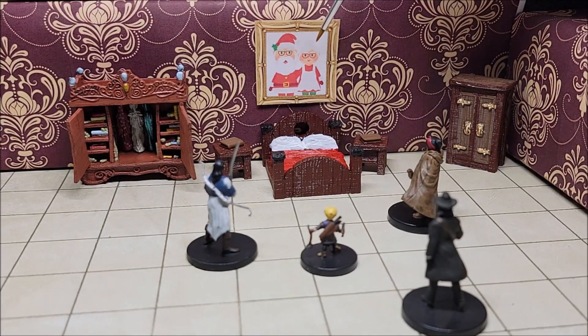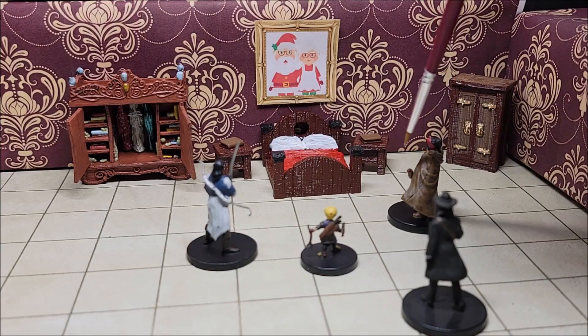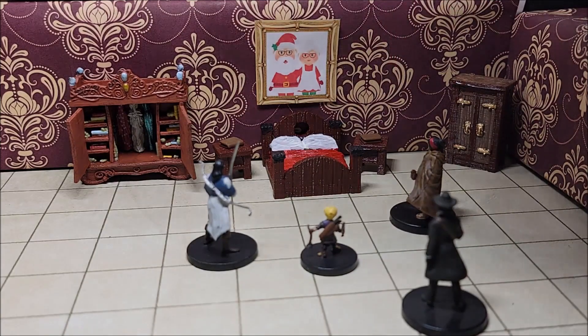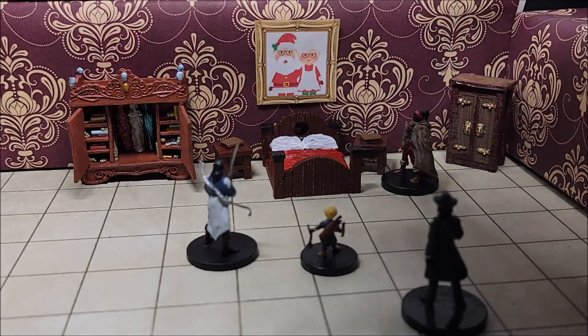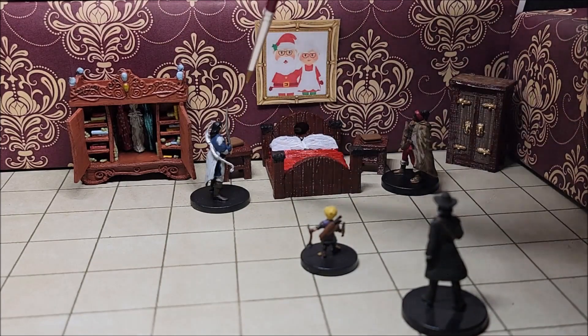The most important part of that description is that both the man and woman in the painting are wearing glasses. And if the players ask whether the statues downstairs were wearing glasses, the answer is definitely no. With that in mind, on each of the end tables is a pair of glasses. On one side, our archer can grab a pair of square thick glasses, and our fighter can grab a pair of round glasses from the other end table.